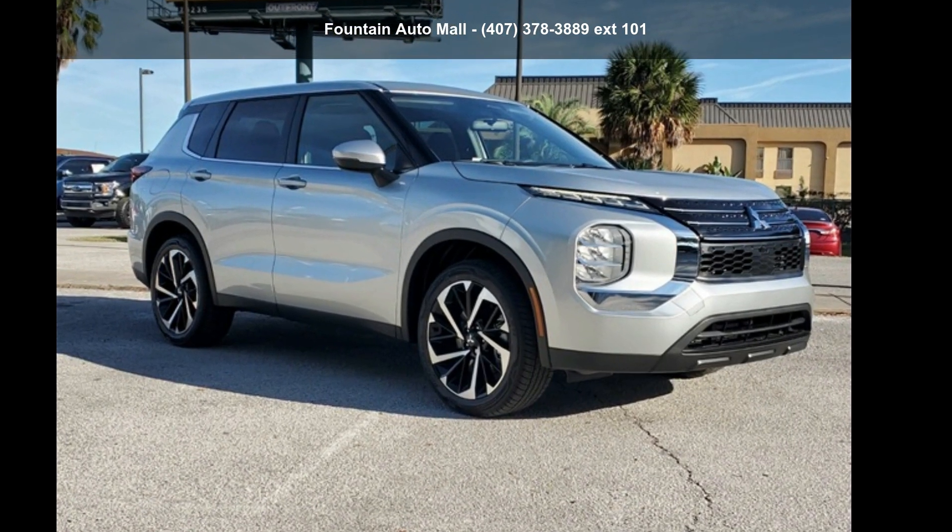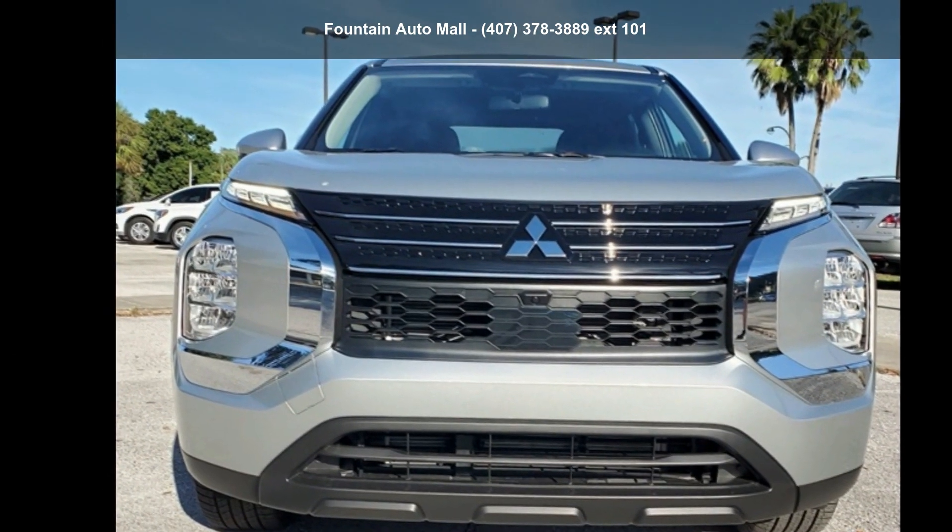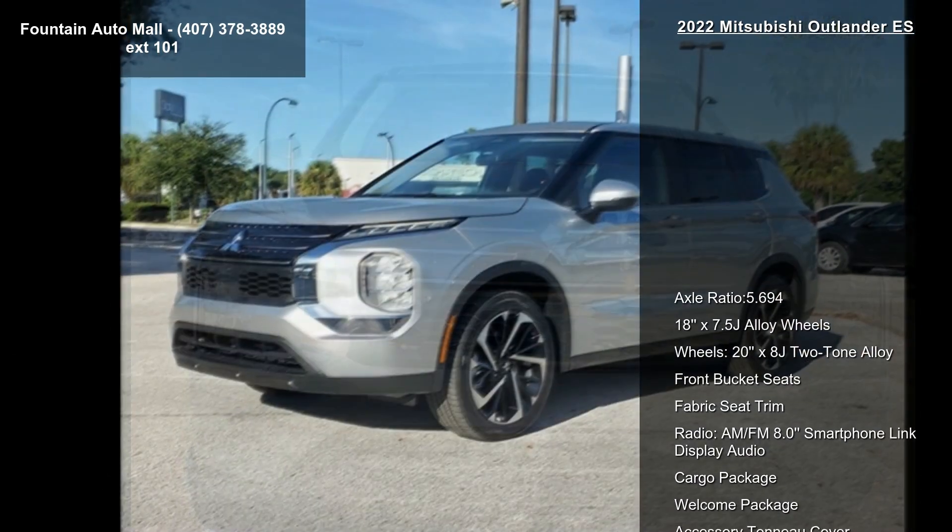Imagine yourself in this Mitsubishi 2022 Outlander ES. If you are looking for an automobile with great features, look no further.